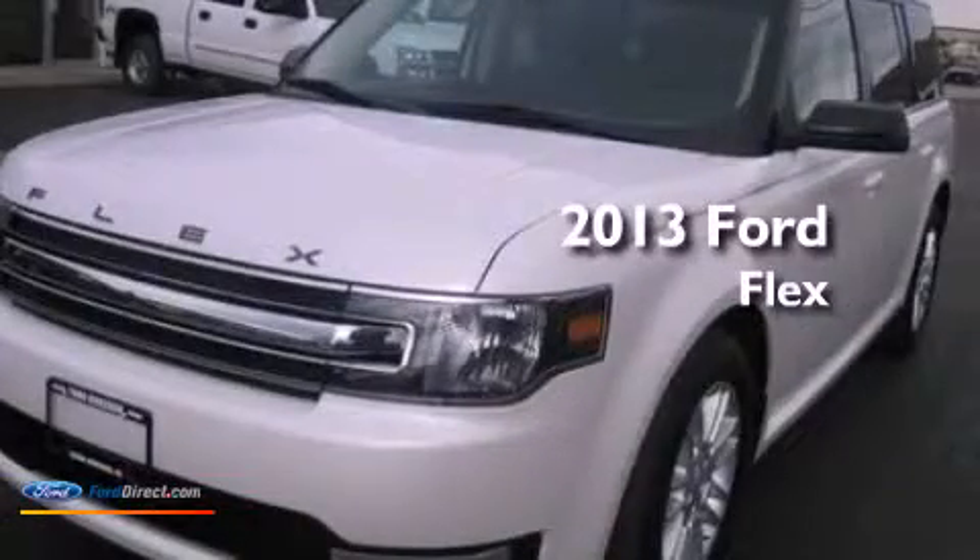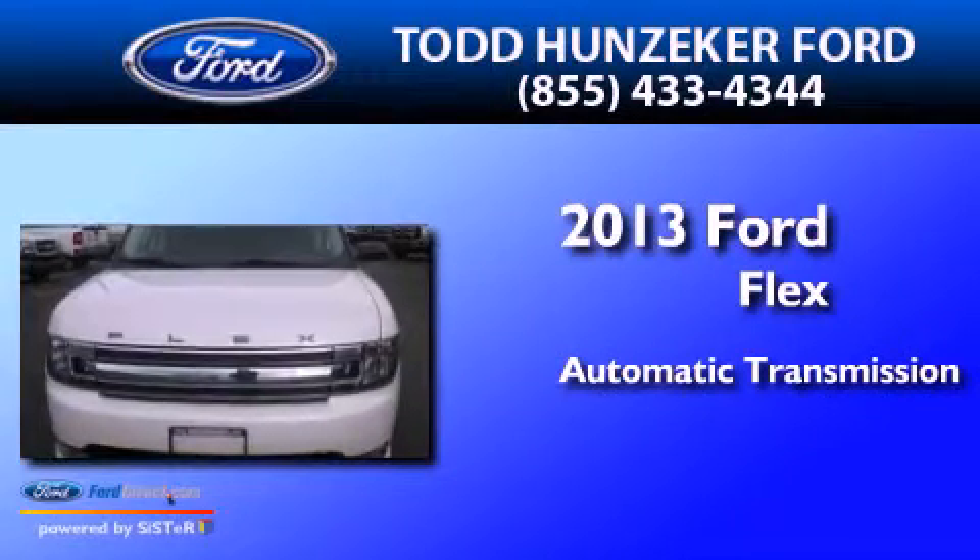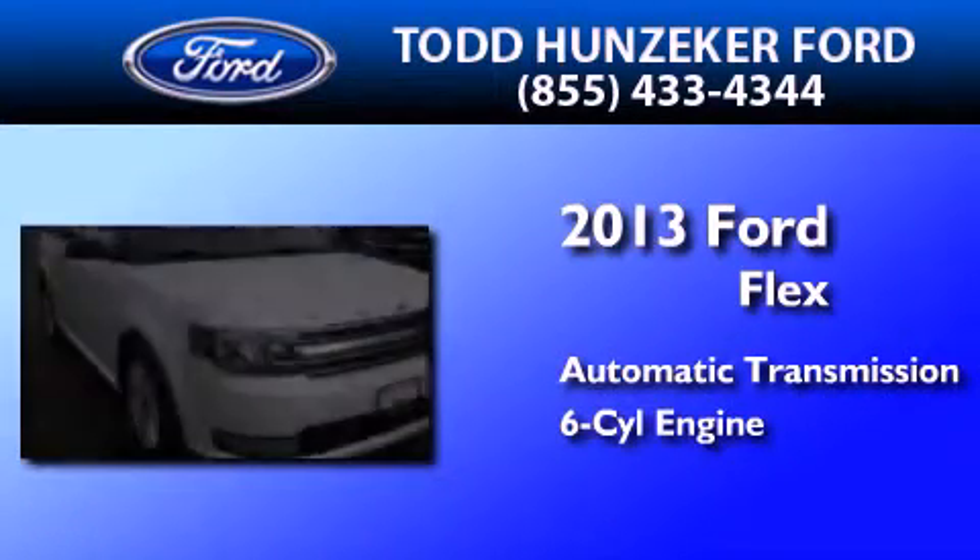This is a 2013 Ford Flex. This crossover has an automatic transmission and a 3.5 liter V6.